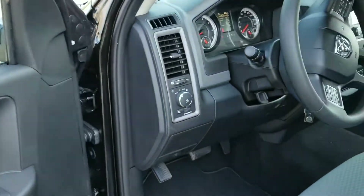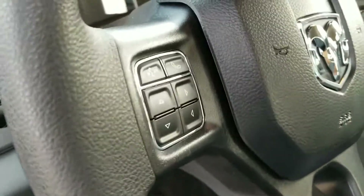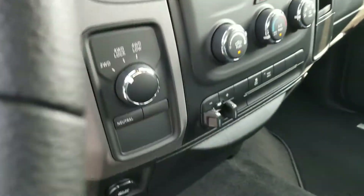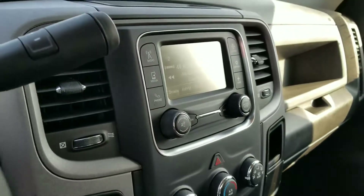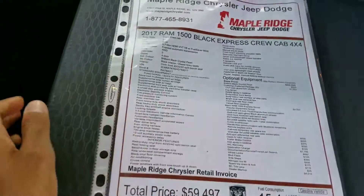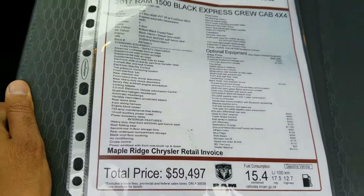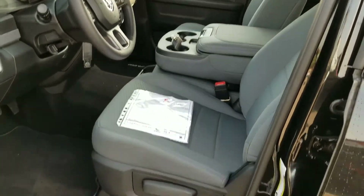Power locks, windows, automatic lights on the steering column. You have your Bluetooth settings and cruise control, and a five-inch touchscreen inside for your Bluetooth preferences. You've also got the full bench seats up front.